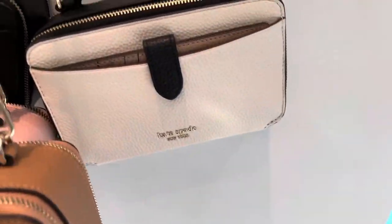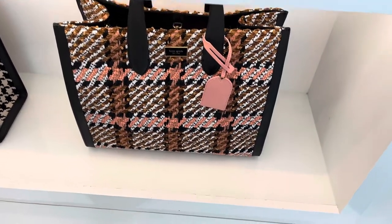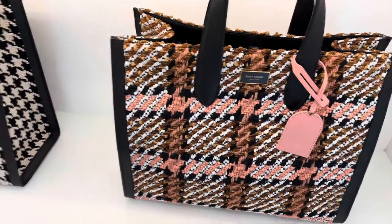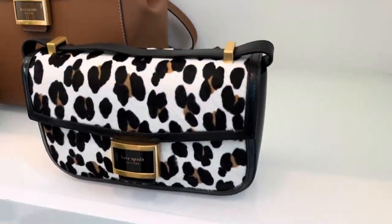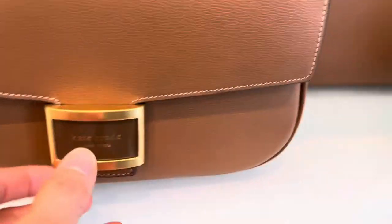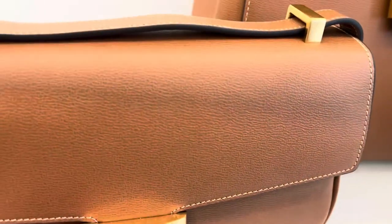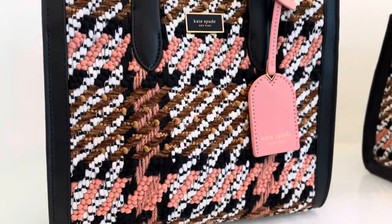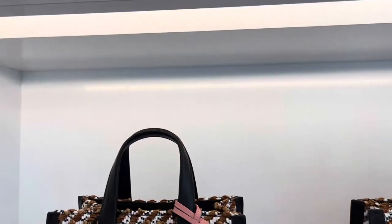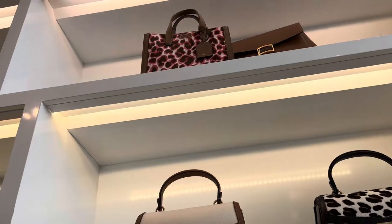These are the shopper tote bags. This one reminds me of the Dior shopper, and this one reminds me of Celine — that Celine box bag with the way the shoulder strap is styled. There are also more tote bags and satchel bags on top.